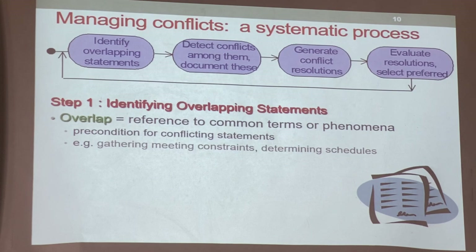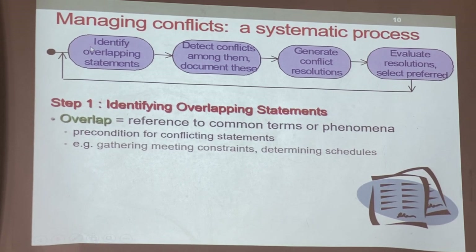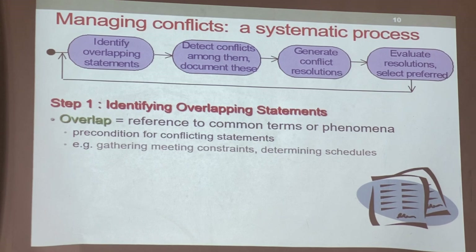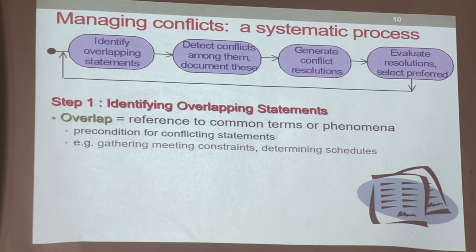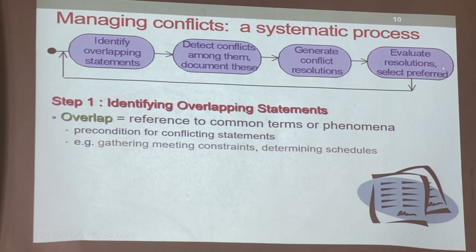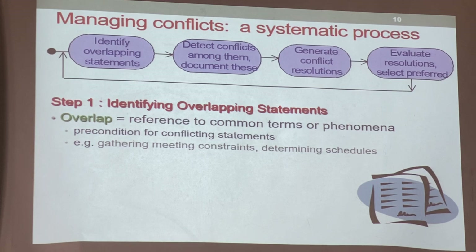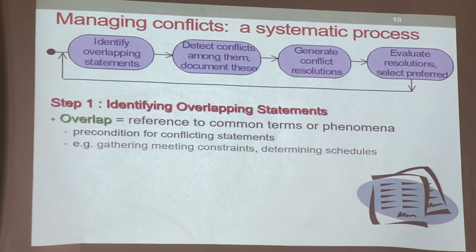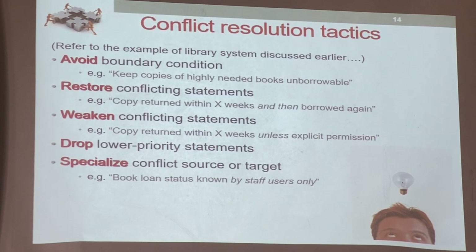Before looking at the five techniques, let me show you the four steps. First: identify the overlapping segments — find which requirements are overlapping. Second: identify the conflict among them — after finding the overlap, see what is conflicting. Third: generate the conflict resolution — this is what I'm going to teach you today. Fourth: choose which option is best. When you generate conflict resolutions, you can come up with more than one resolution, so you have to choose the best one to implement.